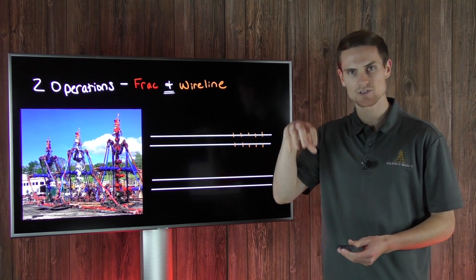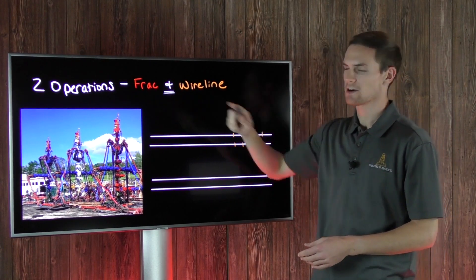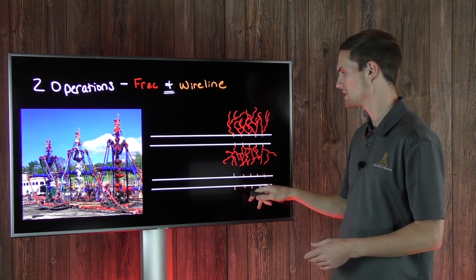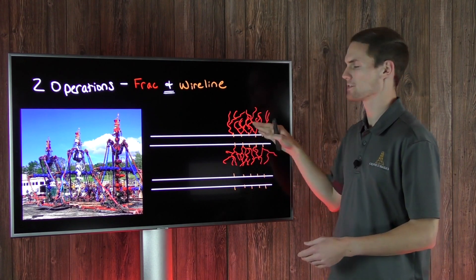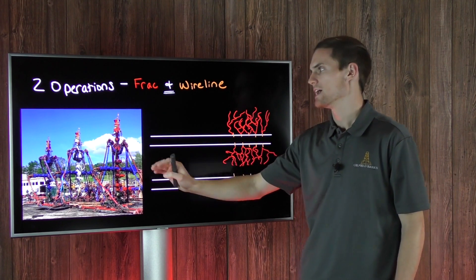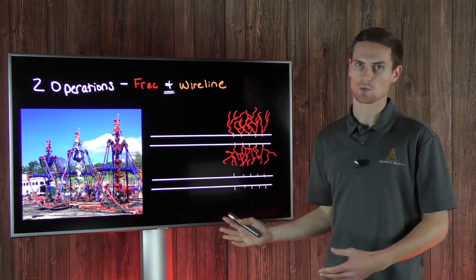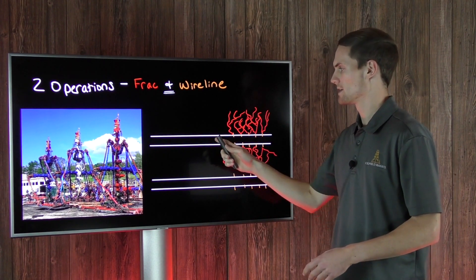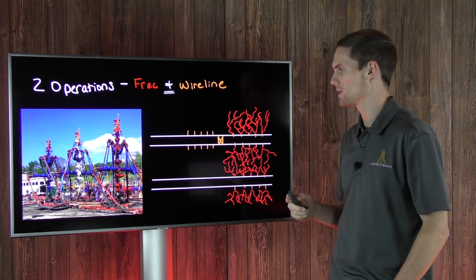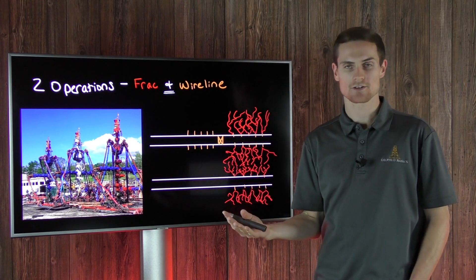Here's a bird's eye view looking down into the formation. You have two laterals side by side — two different wells. On one well the frack crew is stimulating the reservoir, actually fracking the well, while at the same time the wireline crew is on the opposite well putting perforations into the casing and getting it ready for the ensuing frack job. Once that stage is done they swap wells at surface — wireline has to swap their lubricator from one well to the next. Then this well gets fracked while the other well is plugged and perfed, ready for the next stage.